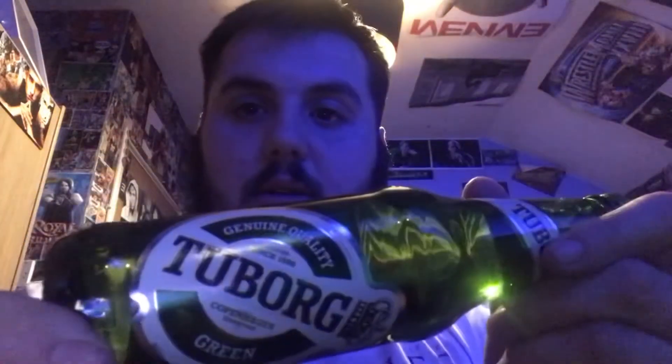The first one is called Tuborg, and I think I've already tried this before — it's really really nice. So that's how you open it up. Down the hatch! Yeah, it's really nice. Just to say, they're all lagers as well, I think.